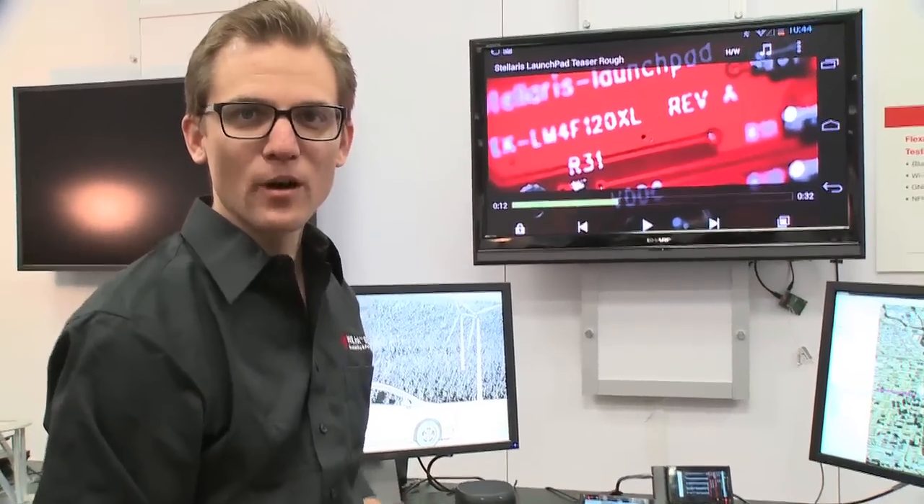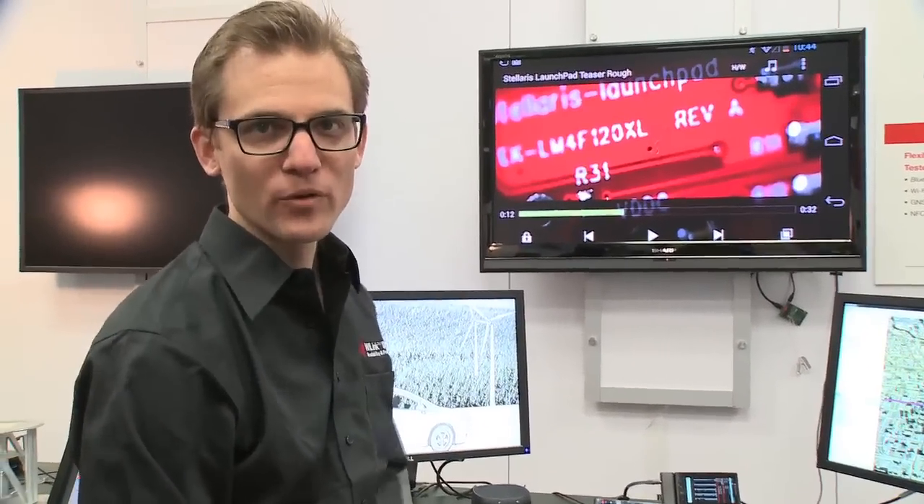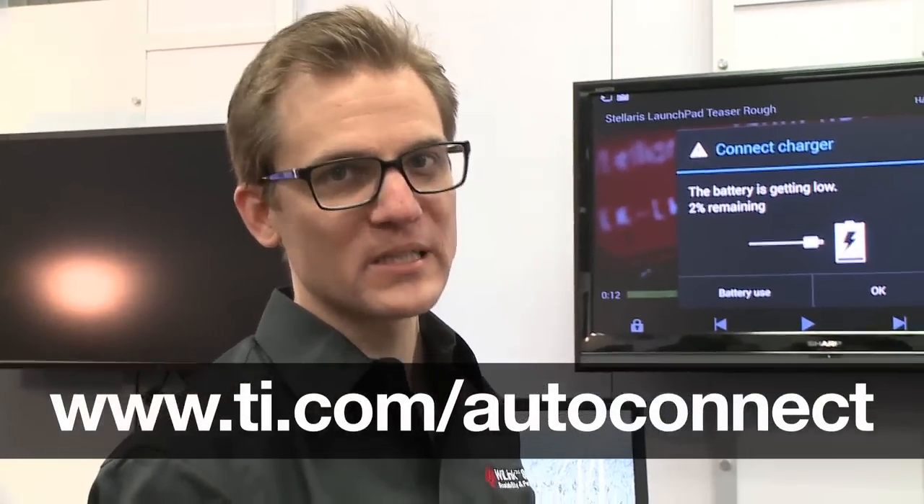That was an introduction of our new WiLink 8Q for automotive. If you want more information, come see us here at our booth at CES, or go to ti.com/autoconnect. Thank you for listening.